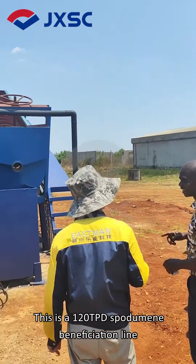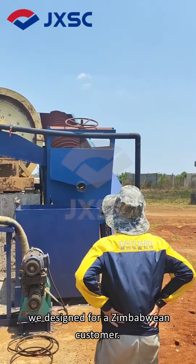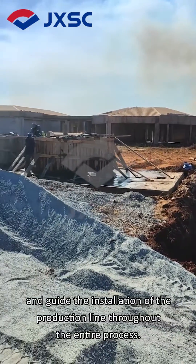This is a 120 TPD spodumene beneficiation line we designed for a Zimbabwean customer. The engineers dispatched by our company will be on site to track and guide the installation of the production line throughout the entire process.